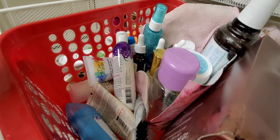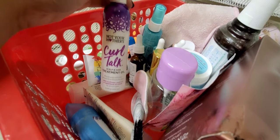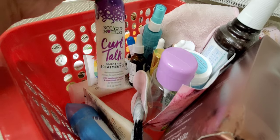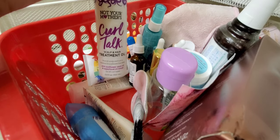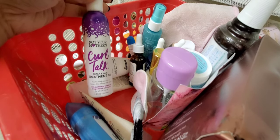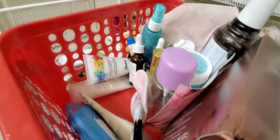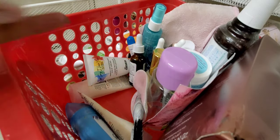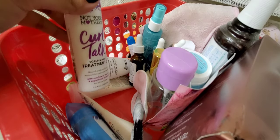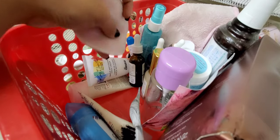This is actually haircare, not skincare — the Not Your Mother's Curl Talk Scalp and Hair Treatment Oil. I've only been using it for about a week, so I don't have a ton of thoughts yet, but so far it's been nice. It's a very thin oil, doesn't feel heavy. I found my scalp needed some more love so I went ahead and ordered it.